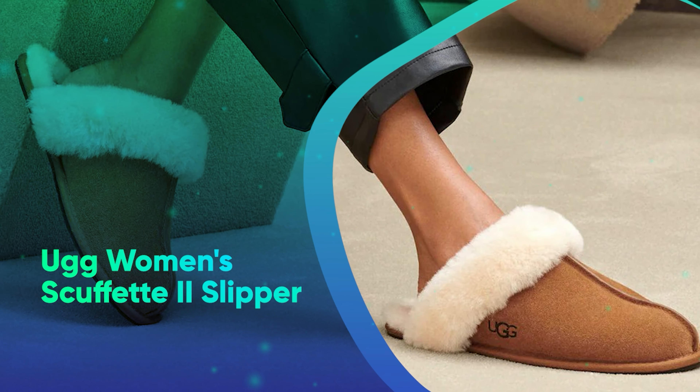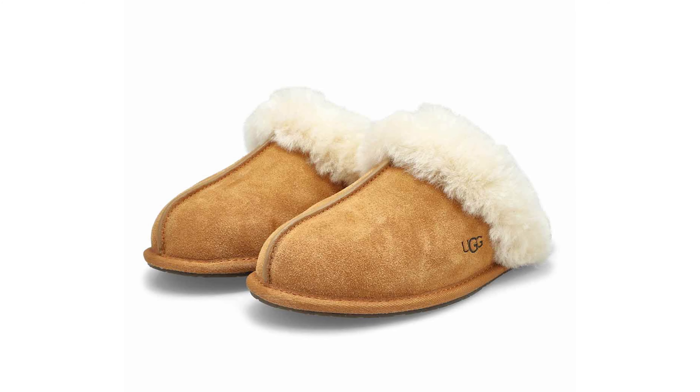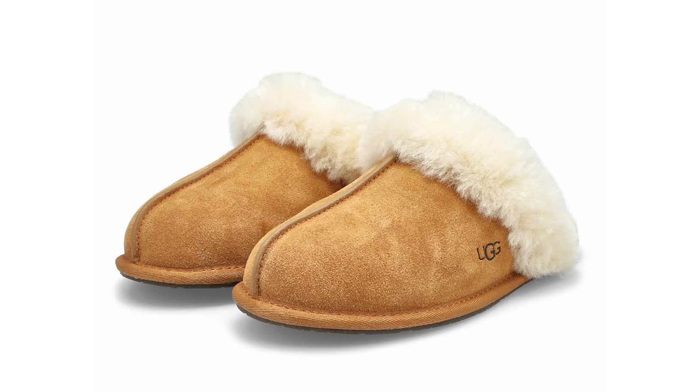Number 36: Ugg Women's Scafette 2 Slipper. A constant bestseller, these Ugg slippers are perfect for anything from errands to hanging around the house.